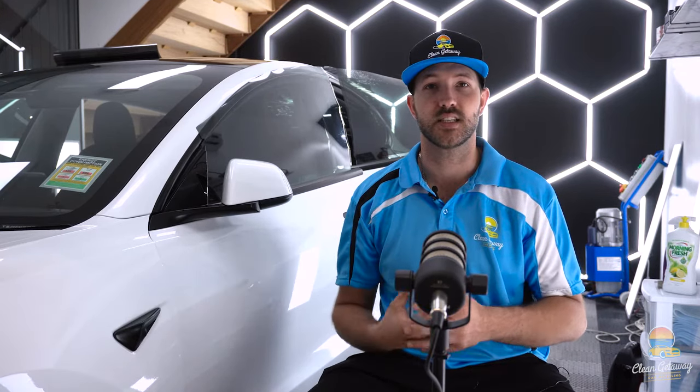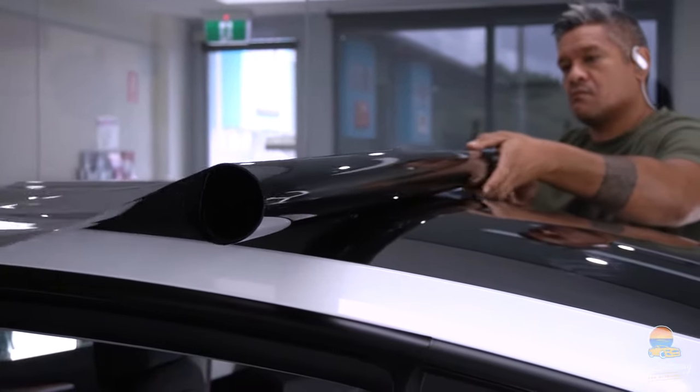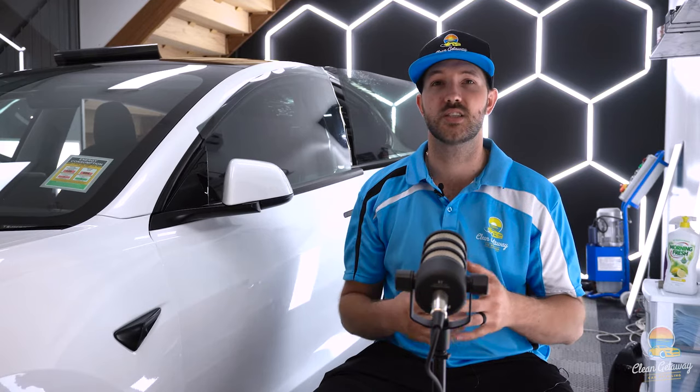The Reino film we're using on our Tesla today is the S9 series, which blocks out 93% of infrared. There's also the S5 series, which we use on most vehicles — it's an awesome film that blocks out 53% of infrared. The infrared is actually the burning sensation you feel on your skin, so the more infrared you block out, the less burn you'll feel. Almost all window tints block out around 99% of UV — that's very common.